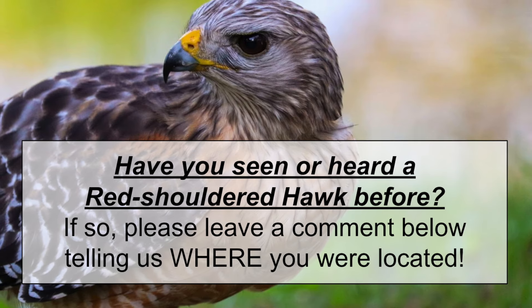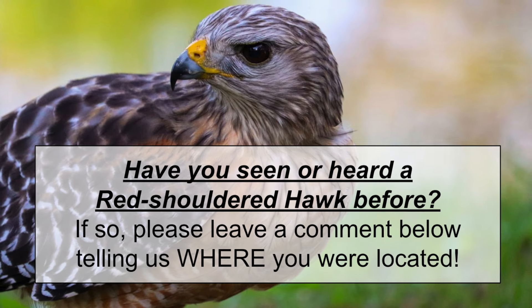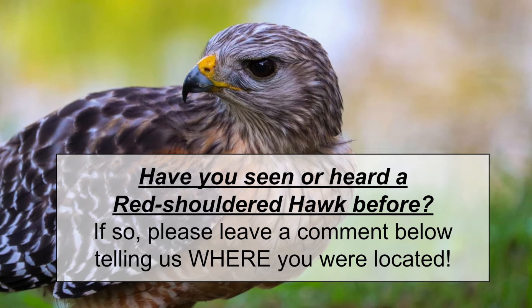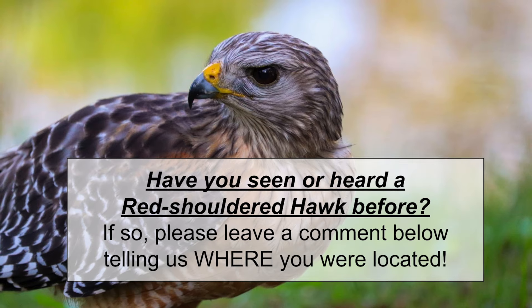If you've ever heard one of these beautiful raptors before, please leave a comment below telling us where you were. Make sure you stay around to the end of this video because I'm going to show you one more clip of a red-shouldered hawk hunting that was captured on my live cams. Okay, let's begin.